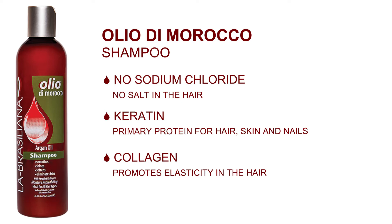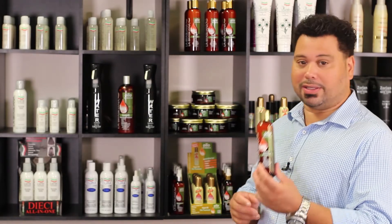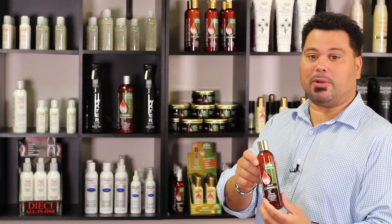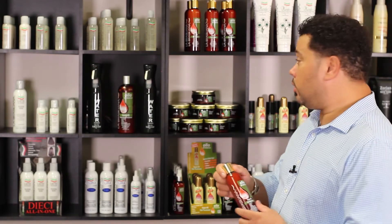It also contains collagen for elasticity — it allows the hair to stretch and return to its natural position. The great thing about Olio del Morocco is that not only does it contain keratin and collagen, but it also contains argan oil — that's why we call it Olio. This shampoo is excellent for color and also for longevity for those who do keratin treatments, so they last longer.